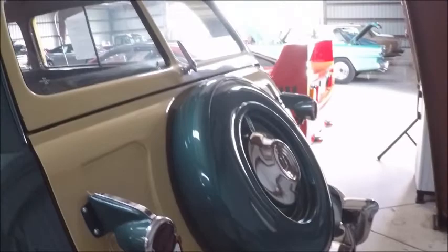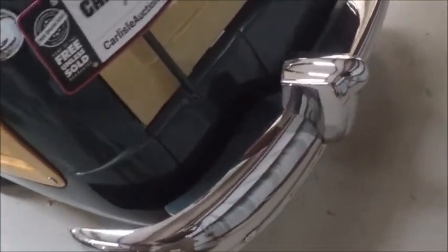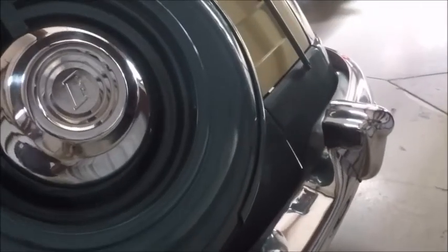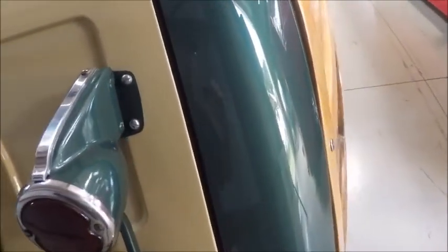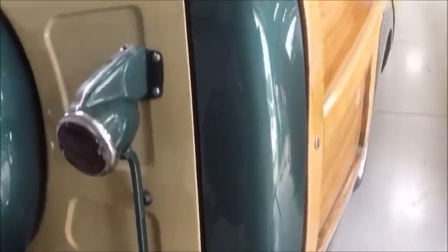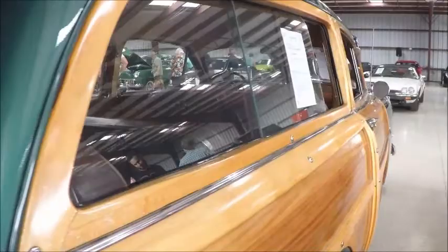And there's the tailgate, and those tail lights swivel. They swivel up in case the tailgate itself is put down, so that you can see them from behind. And the spare, of course, is carried in the back.